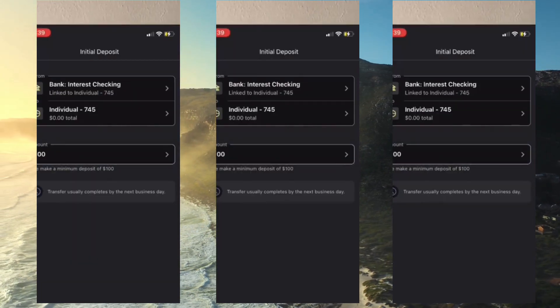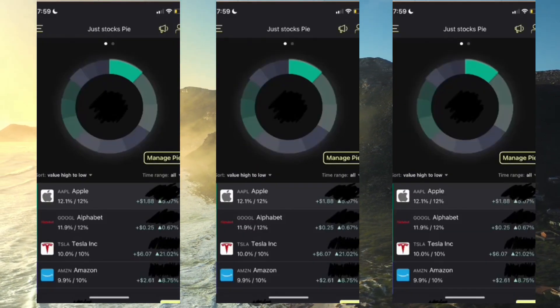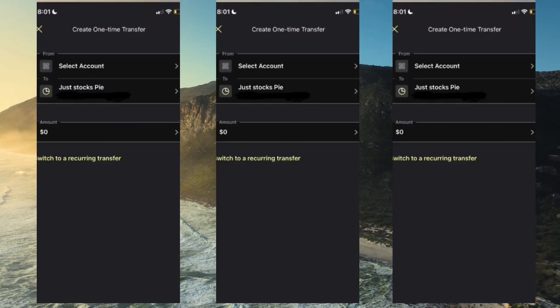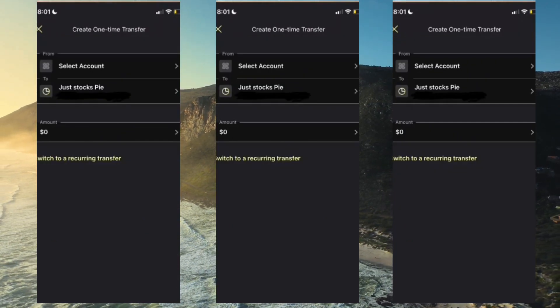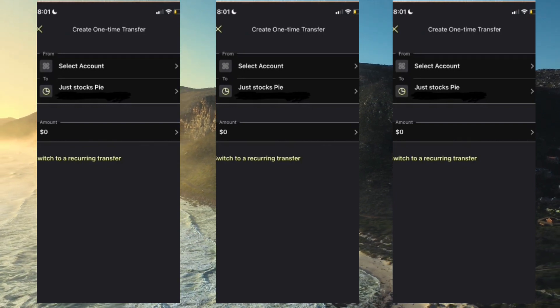Once you choose it, hit deposit. Make sure the details are correct, then enter your amount and hit transfer. Once you're done with that first deposit, hit deposit again so we can set that on a recurring basis. Choose your bank again, make sure it's the right portfolio and brokerage account, choose your amount, and then hit switch to recurring transfer.